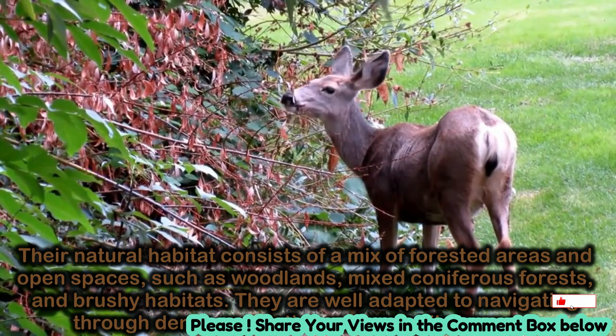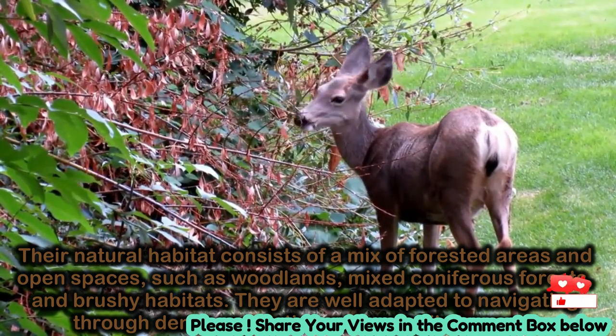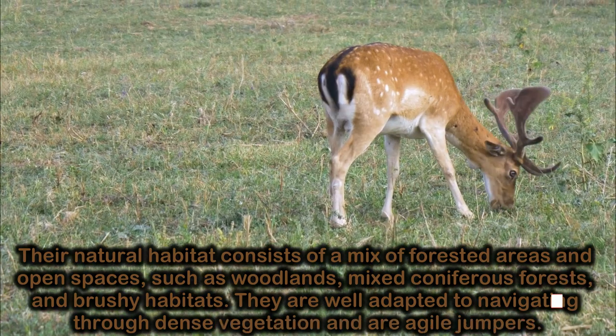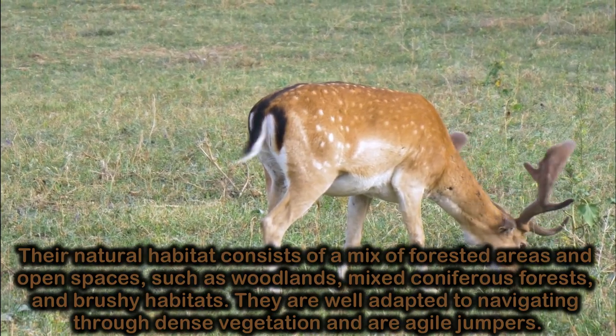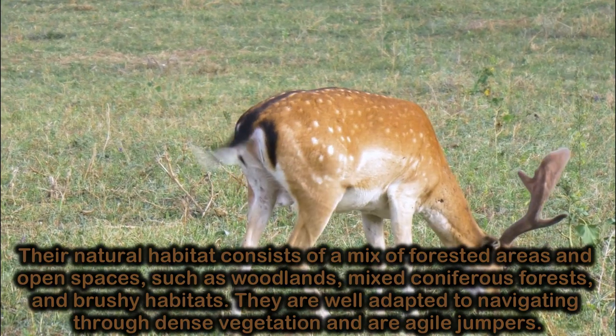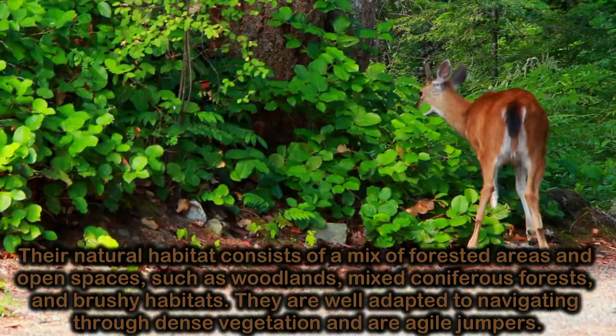Their natural habitat consists of a mix of forested areas and open spaces, such as woodlands, mixed coniferous forests, and brushy habitats. They are well adapted to navigating through dense vegetation and are agile jumpers.